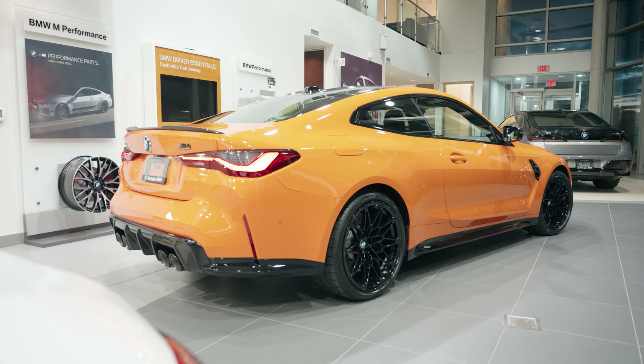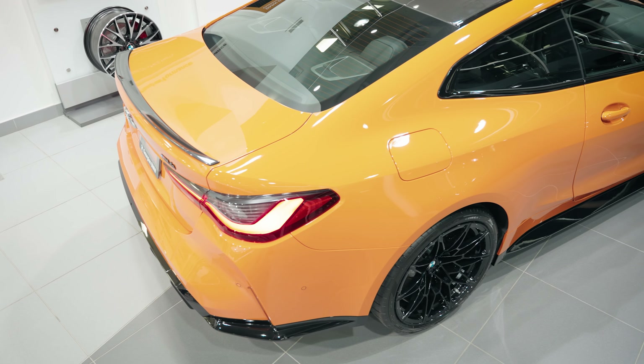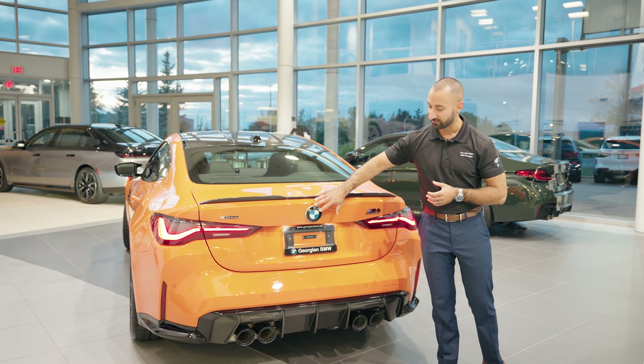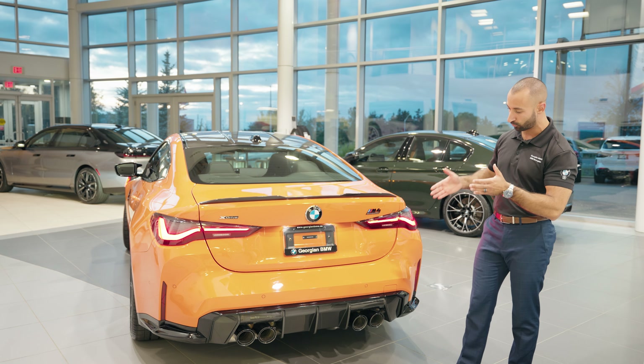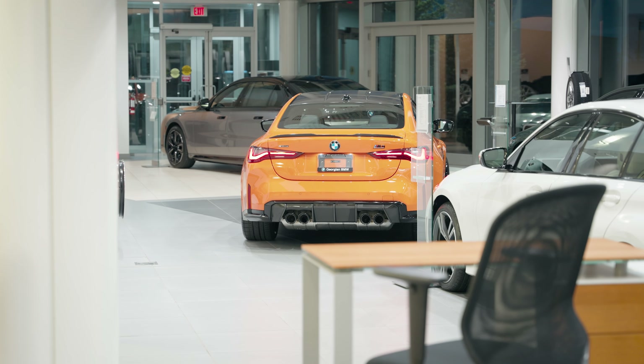Continuing to the back of the car — every single angle of this car is fantastic. We have the lip spoiler back here which is really nice and tasteful. Because this is a four series you're going to notice a slightly different emblem, along with the rear view camera embedded in the back of that. We've got these striking LED taillights and of course this massive functional quad-tip exhaust that makes this car sound fantastic.